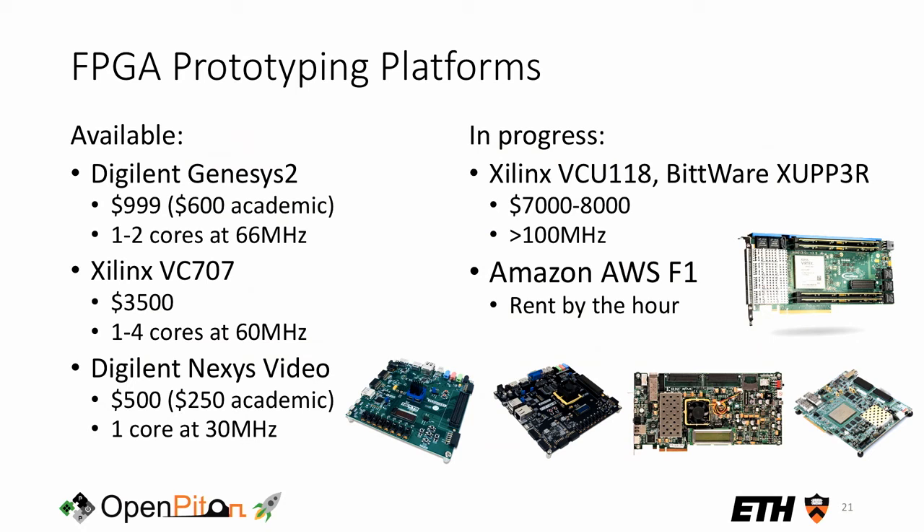For FPGA prototyping, our preferred board is the Digilent Nexys Video — we have one here and will show it off on Thursday. It's reasonably priced and can fit one or two cores running at about 66 MHz. We also support a number of other Xilinx boards: the VC707 evaluation board fits several cores, the Nexys Video is a low-cost option, the VCU118 or Alveo U200 can fit around 16 cores on a Xilinx VU9P part. We're also working on bringing up Linux on Amazon F1 so users can rent time on OpenPiton plus Ariane in the cloud.